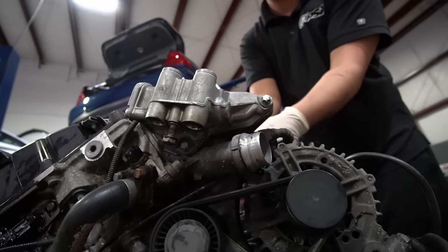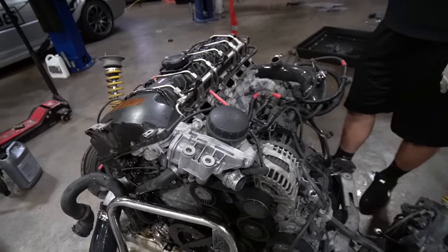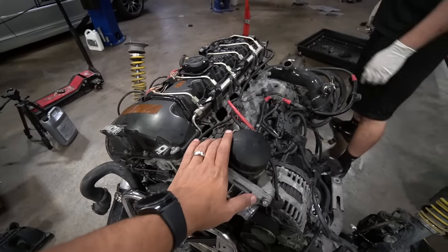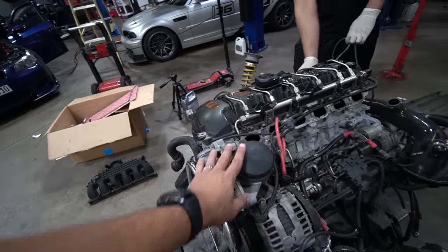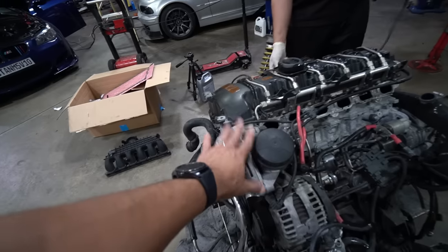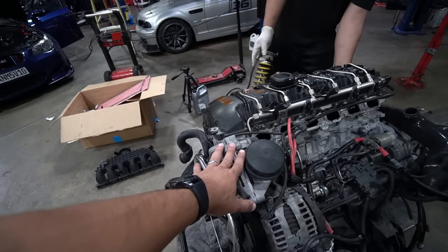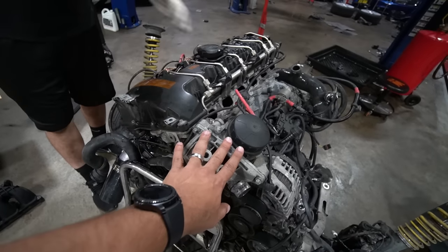The oil filter housing gasket — this is the one thing that seems like every N54 owner ignores. They don't do it, and then it soaks the belt, and then you can lose the engine. It was not leaking out of every single hole like most N54s, so I think it may have been changed before. But it's not leaking this time because we're replacing it. The oil filter housing gasket is one of the most important gaskets you need to take care of immediately.